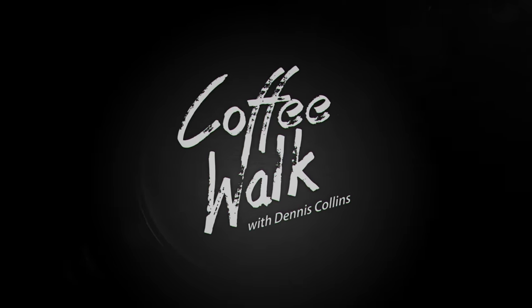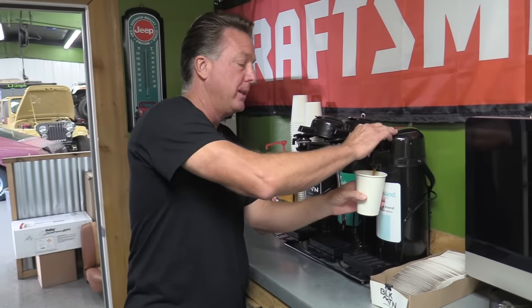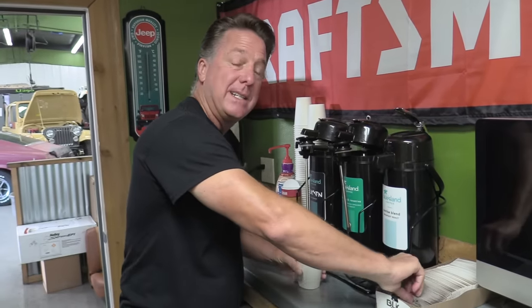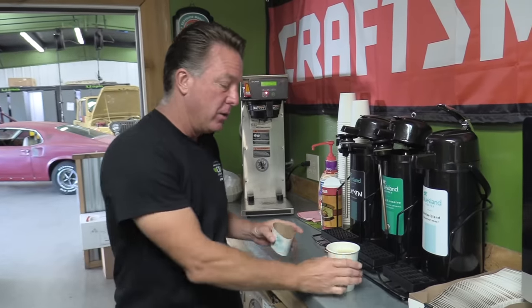Good morning and welcome to Coffee Walk. It's a classic car day. We've got two really cool R codes — Fords, not Mopars — but anytime you say R code it's usually very substantial. Both 1969's. We're gonna hit on an R code Mach 1 and an R code Torino.